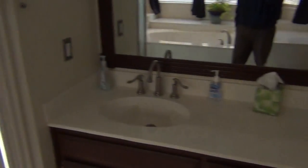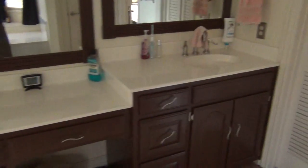Nice large tub area. Large shower. Vanity area. Two sinks. And then you get a second closet here and a linen closet here. Upstairs master.